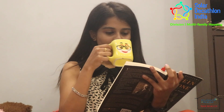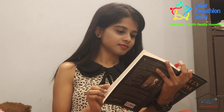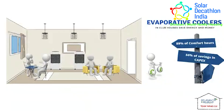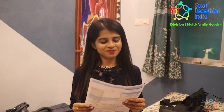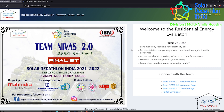For comfort, coupling of star-rated split ACs with BLDC fans is recommended in towers to change occupants' behavior of relying entirely on ACs. A unique proposal of low-cost evaporative coolers in the clubhouse together saves a lot of energy, installation cost, and monthly electricity bills, while adhering to the thermal comfort of the homeowner.